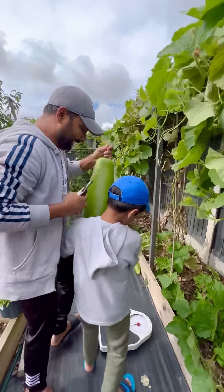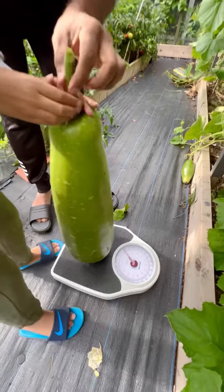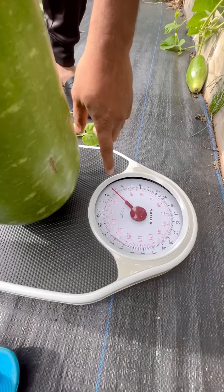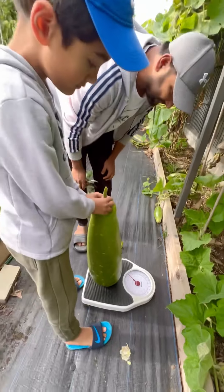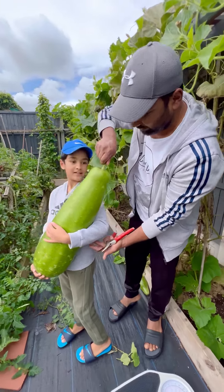Let's see how many kilos. Hold it, Yathrib, hold it. Okay, you can let go, Baba. It's 14 kilos! Oh my God — and now we can go for the other harvest. Okay, all right.